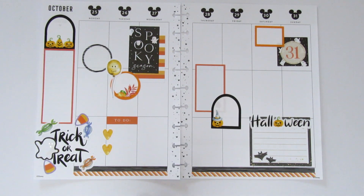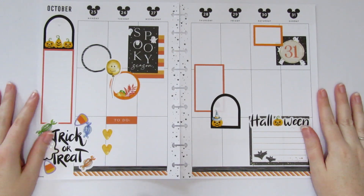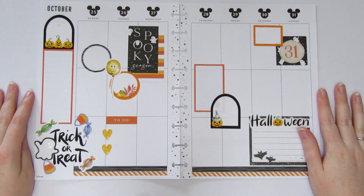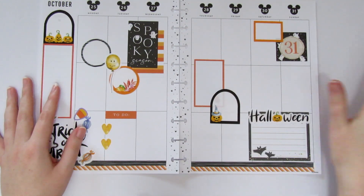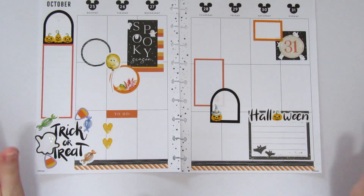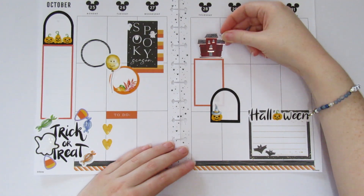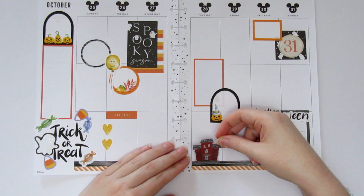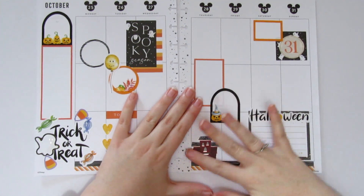Robin told me one thing she was going to do in her spread and it sounded so cute that I have to do a mini version of it. Spoilers if you haven't seen Robin's video yet — she's doing a full-on haunted house, there are probably going to be ghosts involved and it's going to be adorable. So I'm going to do a little tiny mini haunted house, and I want to do it down here in the bottom corner.